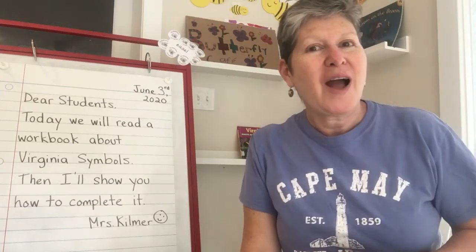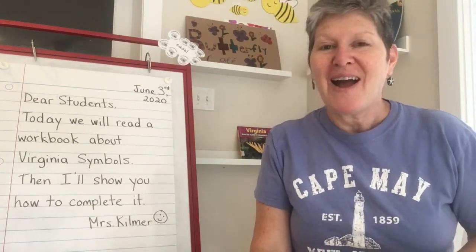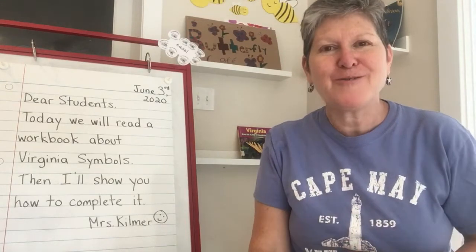Welcome back students. Before I show you this afternoon's book, I have a really cool photograph, a picture on my phone to show you.